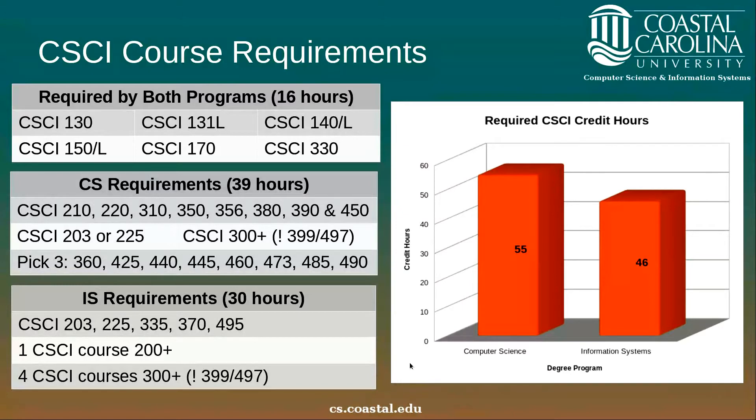The CSCI course requirements do vary between the degree programs. Both programs require a common set of 16 hours of coursework: computer science 130, 131 with lab, 140 with lab, 150 with lab, 170, and 330. However, beyond these required courses the two programs diverge quite a bit. Computer science requires 39 hours, including courses 210, 220, 310, 350, 356, 380, 390, and 450. It also requires you to pick between computer science 203 or 225, and pick an additional computer science elective course at the 300 level or higher, except for computer science 399 or 497.